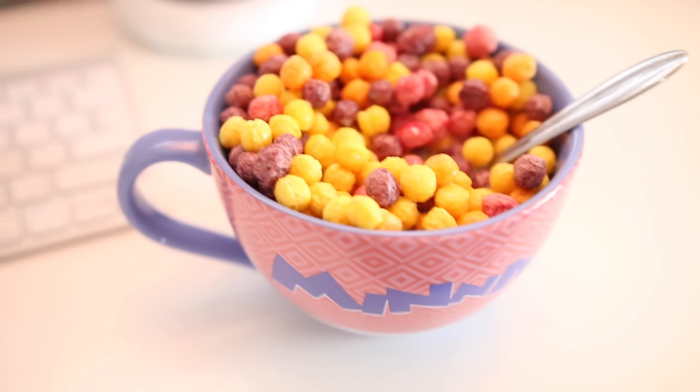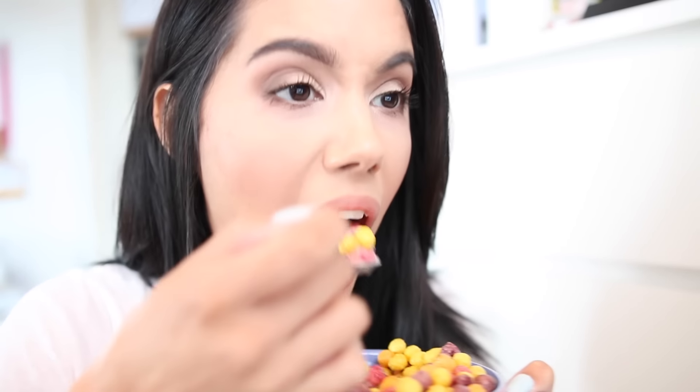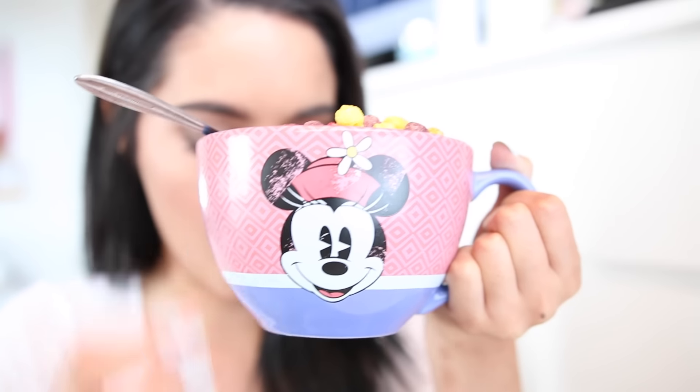For breakfast I actually had cereal — I love cereal, it's like my favorite thing. It's Trix or something like that. And I use this giant mug. For some reason I eat everything in mugs — ice cream, cereal, and soup sometimes. So I'm just eating my cereal with this huge mug.